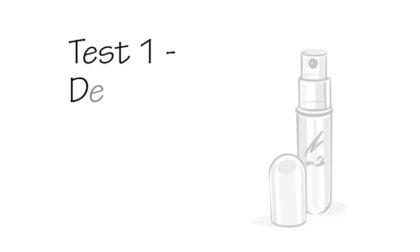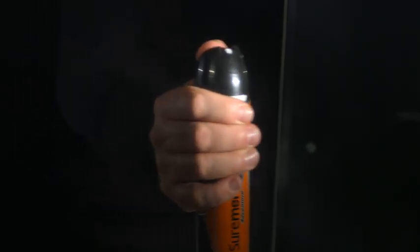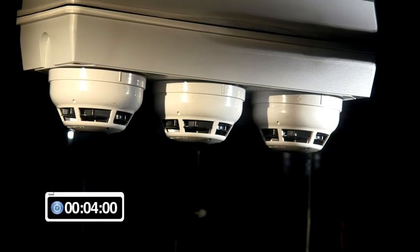Test 1: Deodorant aerosol spray. This test is to show the effect of a standard deodorant aerosol being sprayed on the three different types of detectors. A typical amount of deodorant used by a person is sprayed directly across the three detectors. After approximately 15 seconds, the optical smoke detector produces an alarm condition as the optics of this device have sensed a similar phenomenon as would be produced by smoke.